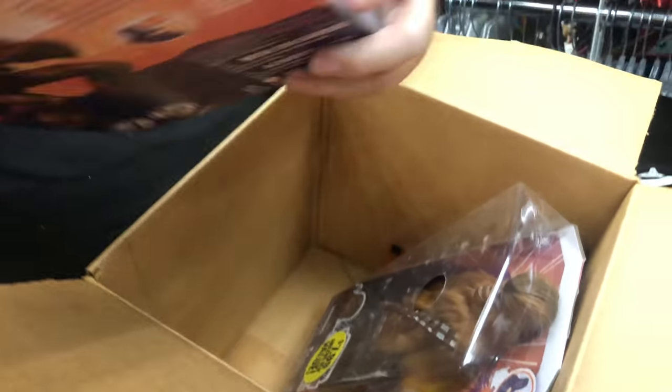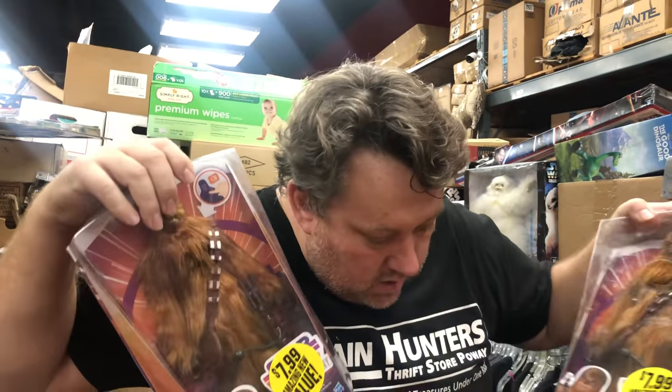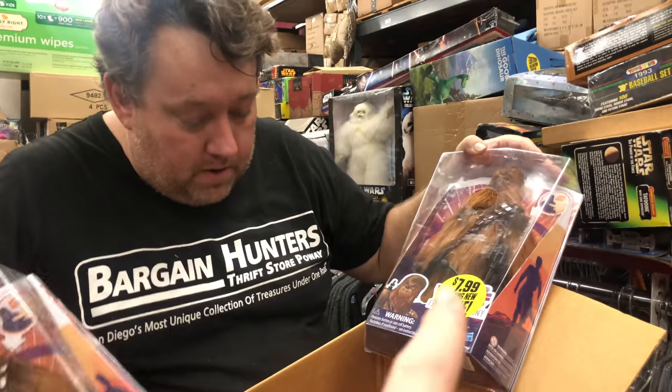Wow, I've never seen this before — Forces of Destiny. And just because it says $7.99 value, guys — that was just one store sticker. Like those Millennium Falcons that have '$20 value' — that's the price from the dollar store or Walmart.